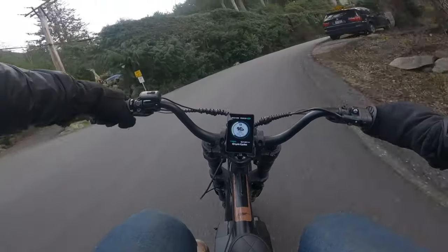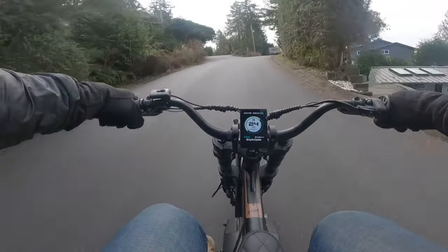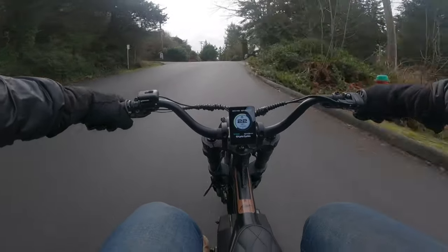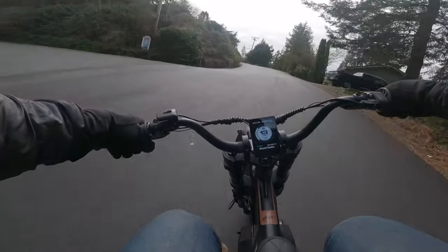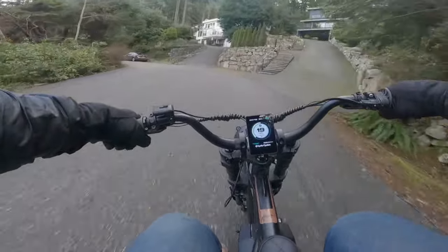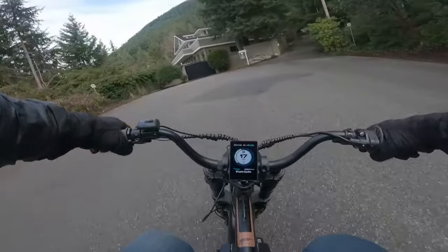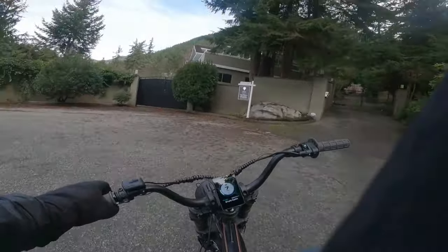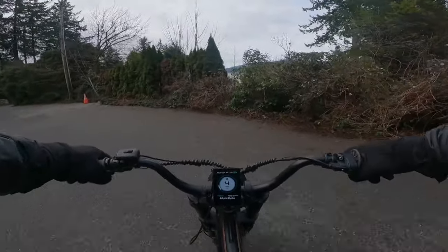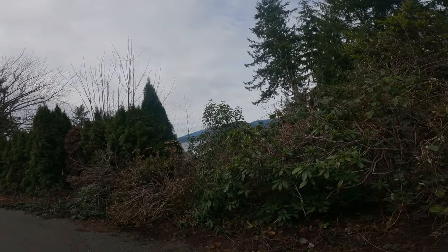We're going to be following the fire truck up the hill here. We'll take a different way from them. No problem. Looking back, we came up quite a ways from the water. No problem coming up here.